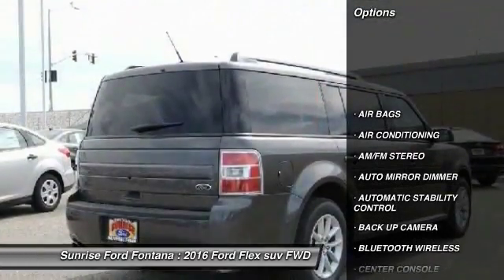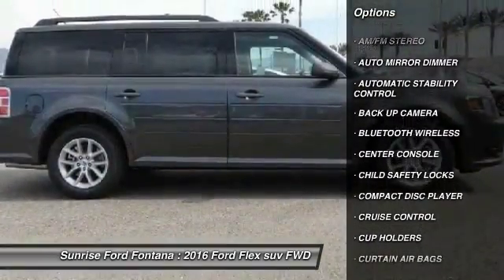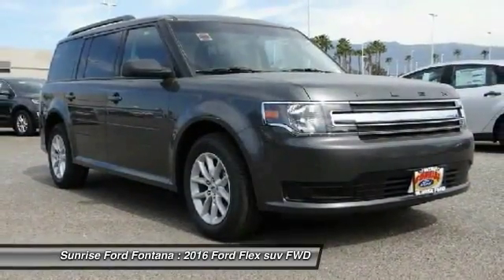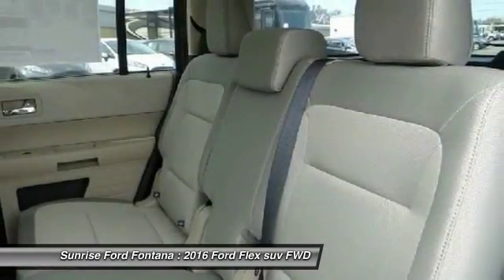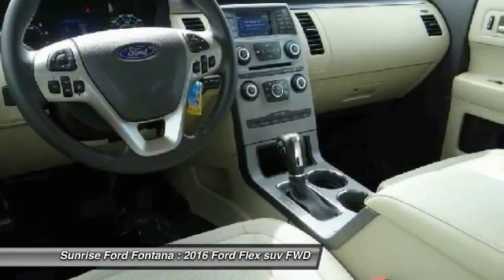Here are some of this vehicle's great options: keyless entry, backup camera, traction control, leather-wrapped steering wheel, Bluetooth wireless data link for hands-free phone, air conditioning, front auto-dimming rearview mirror, automatic stability control, cruise control, and AM/FM stereo radio.